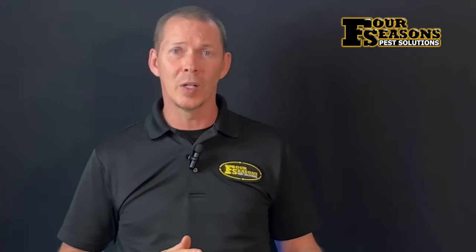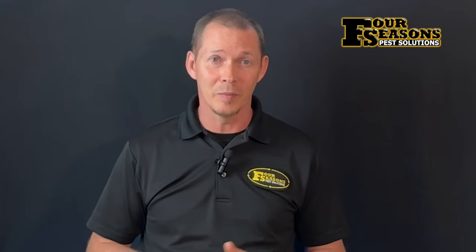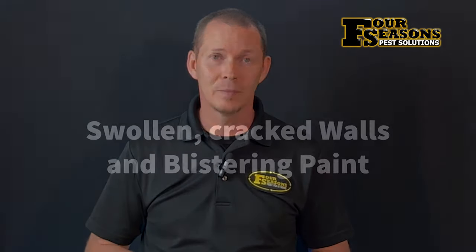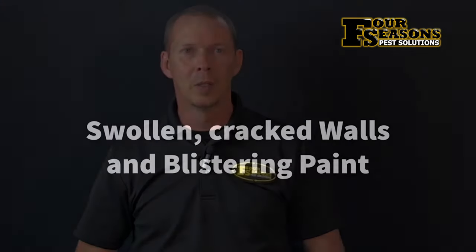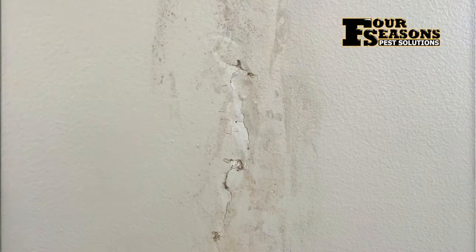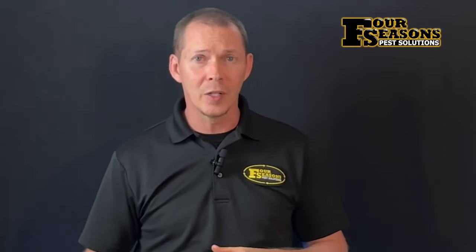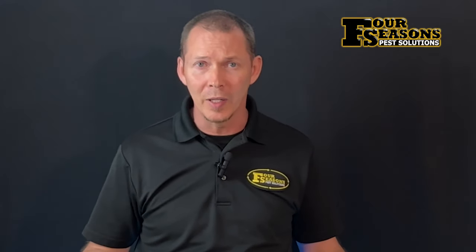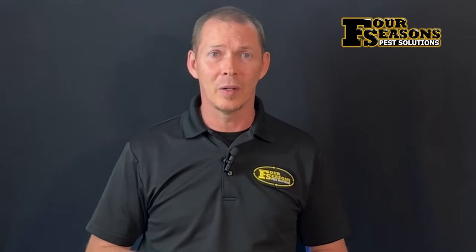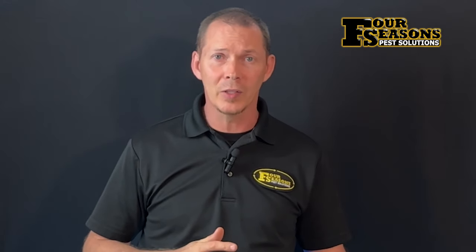Eventually, if left untreated, termites could even render a structure uninhabitable — that's a worst case scenario, but I've seen a few stem from just such an infestation. Another sign many people completely miss is swollen or cracked walls and blistering paint. This is one of the easiest signs to find in a home that's up for sale, even when intentionally or unintentionally covered up by plaster and paint — these can be detected by a well-trained eye.